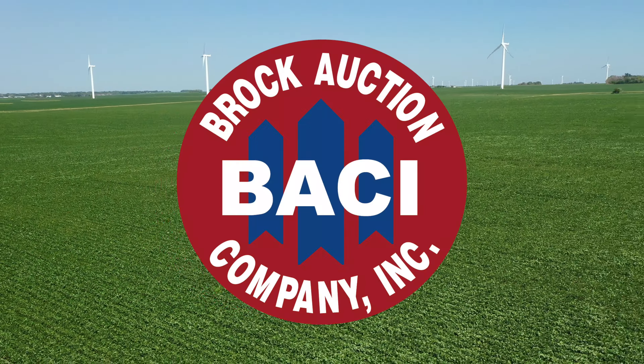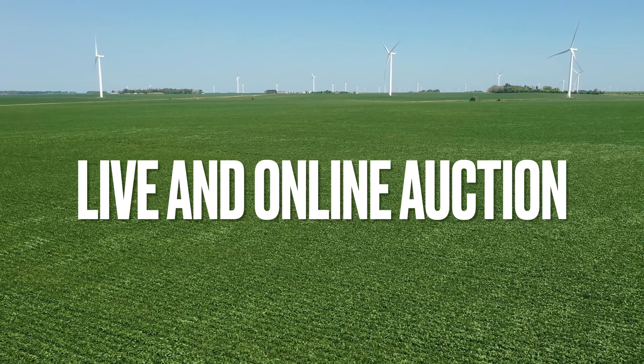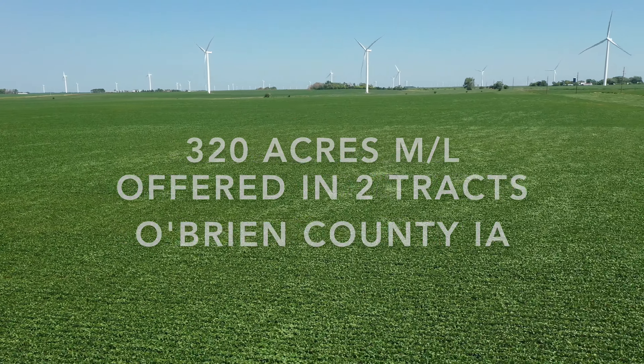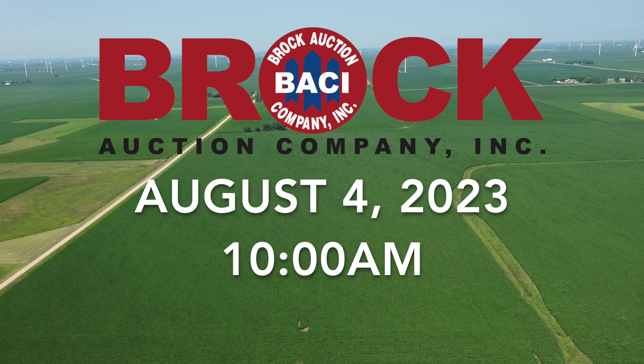Two O'Brien County powerhouses. Holy cow! In this awesome offering are two of O'Brien County's top producing farms. Both are located just east of Primgar. What an opportunity to build for the future with a substantial number of acres.